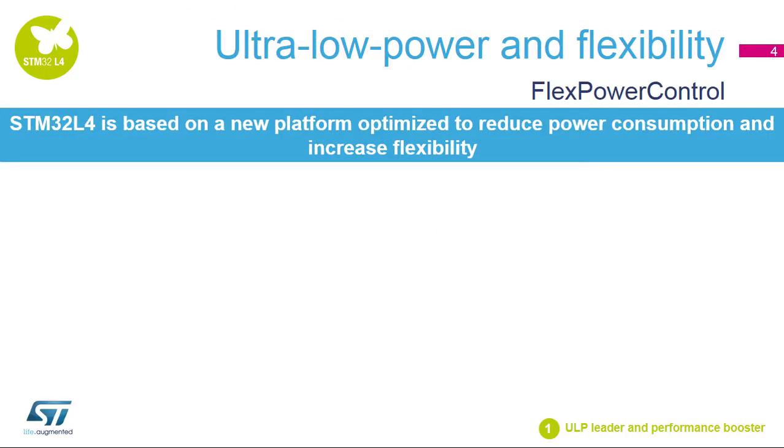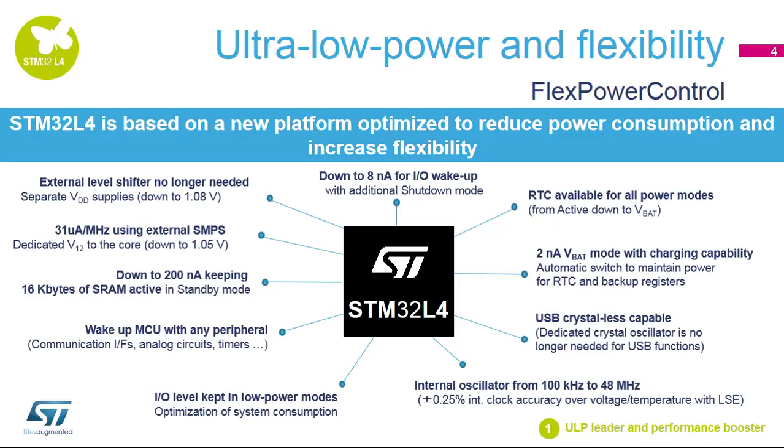The new STM32L4 architecture implements many innovations to reduce power consumption and increase flexibility. A new low-power mode has been added: shutdown mode with consumption as low as 8 nanoamps. The real-time clock, RTC, is available in all power modes. A dedicated pin,